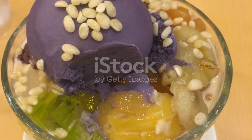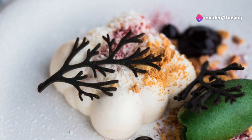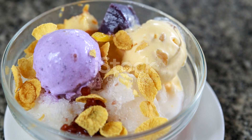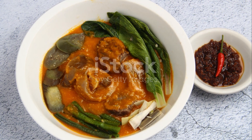Now, let's sweeten things up with halo-halo. This dessert is as fun to eat as it is to say. Crushed ice, milk, sweet beans, fruits, and purple yam ice cream make this colorful concoction a delightful treat, especially during the hot summer days.